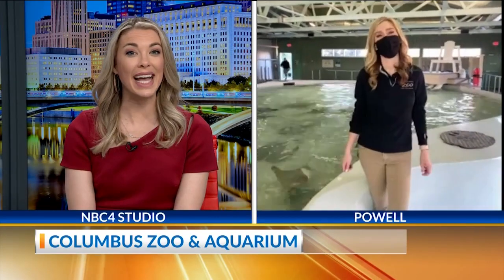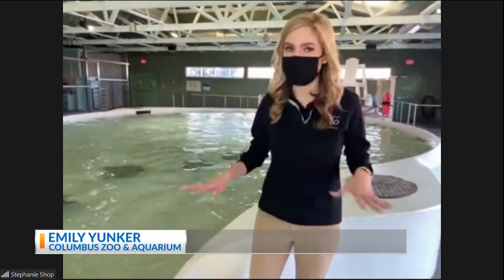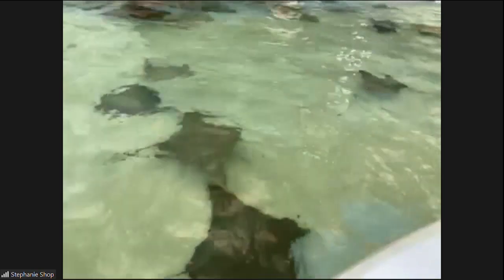Welcome back. It is time for our weekly segment with the Columbus Zoo. Emily Yunker joining us now from one of my favorite spots inside of the zoo — Stingray Bay. It's not only a great place to get out of the cold, but it's a lot of fun for your family. This is an area that's cool to visit especially in the winter, but year round you can come and see these guys.